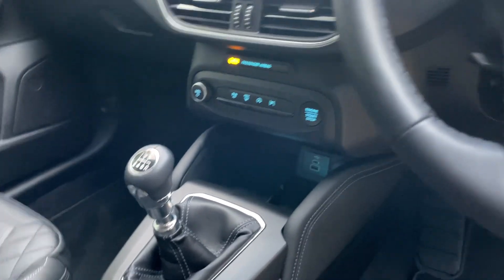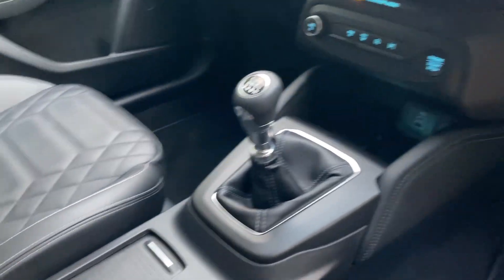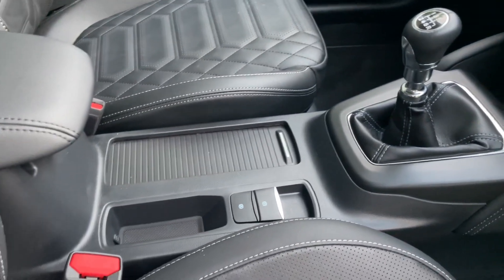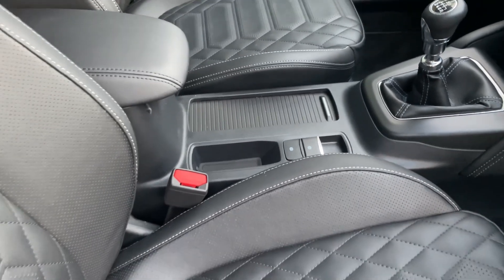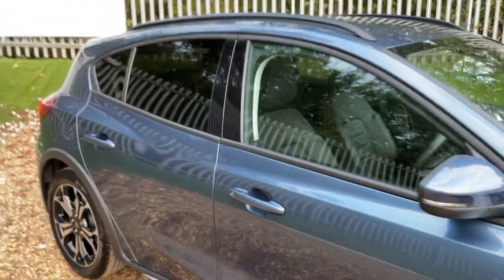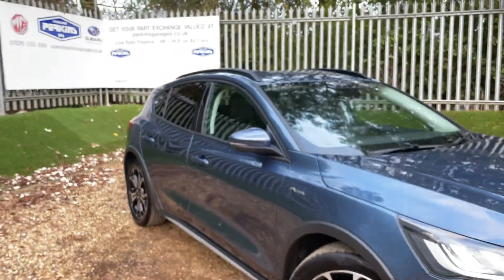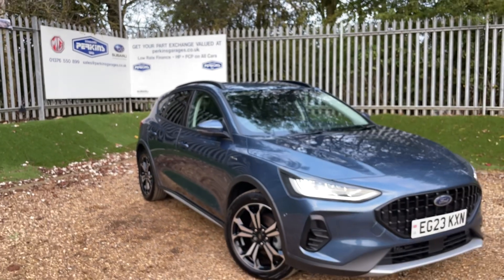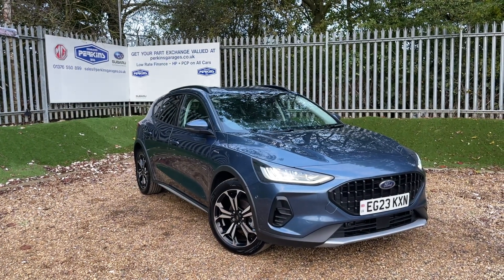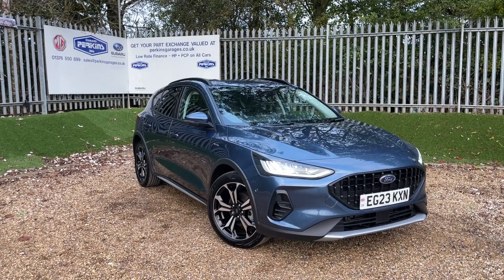Going south, we have a push-button start, wireless charge pad, two more USB ports, and the controls for the six-speed manual gearbox. I'll leave you on the thought of an electronic handbrake and possibly the best cupholder system on any vehicle we sell. Thank you very much for watching — I hope you found it useful. If you need any more information, do give us a call on 01376 550 899. Thanks for watching and I'll speak to you again real soon.